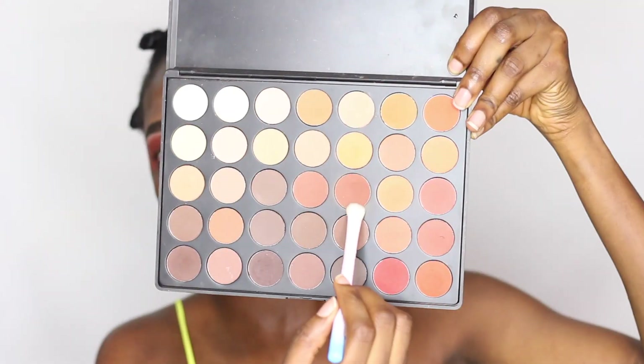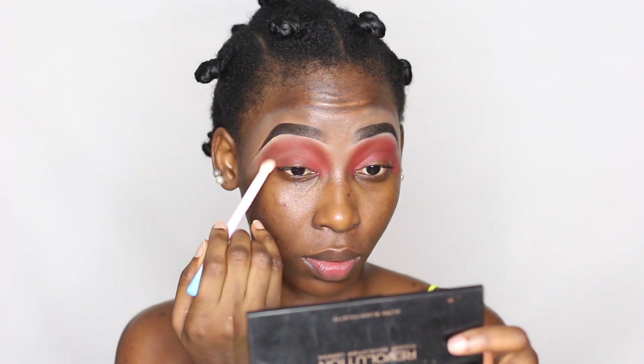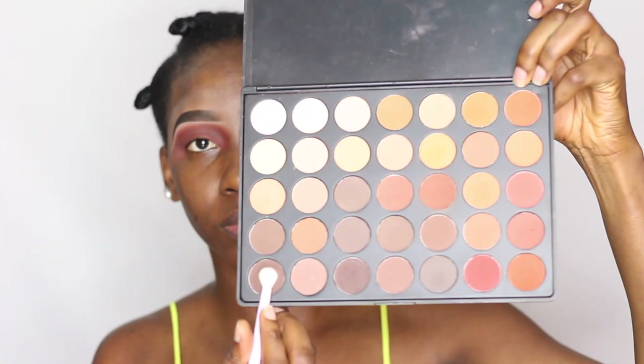I did the same thing to the other eye. Now I'm going into the brown shade from the same Muffet palette, using that to deepen my crease with another brush from the OE Cosmetics first set. Then I'm taking an even deeper brown and focusing that inside the crease, using the smallest blending brush from the OE Cosmetics set. I'm going back into the first blending brush to blend all the colors together and avoid harsh lines.